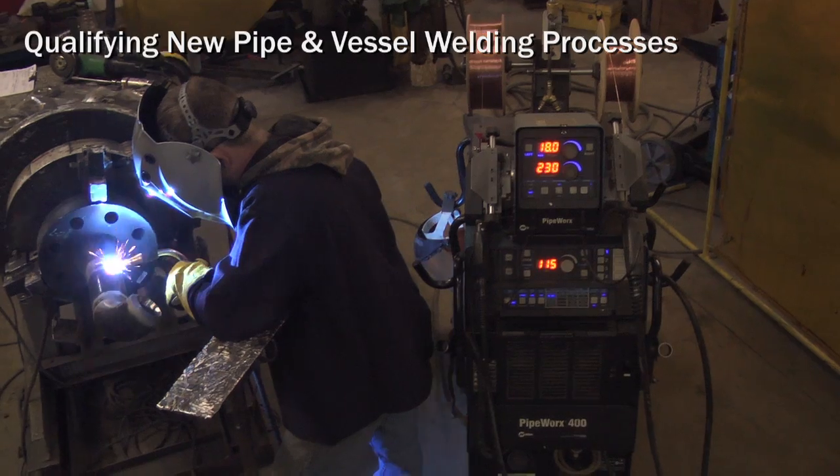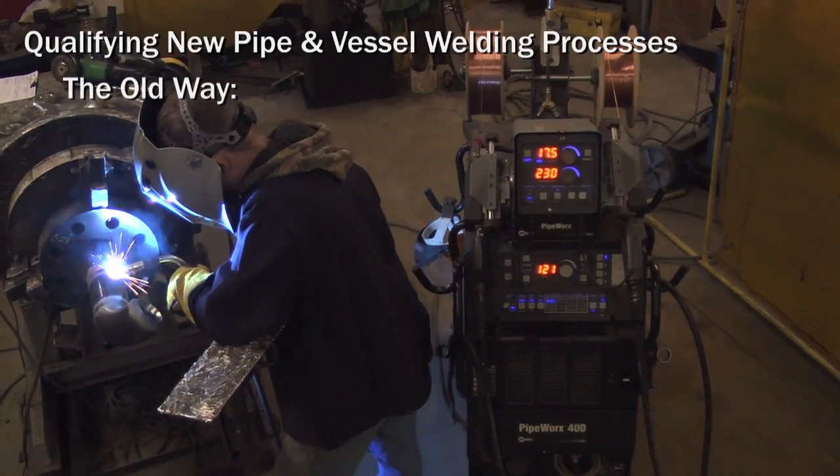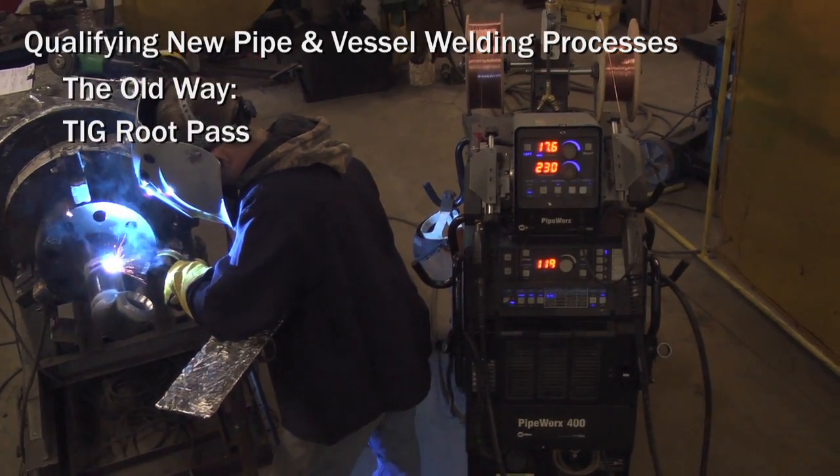One of the welding challenges that we faced early on working for Shell was accepted welding practices. What we did is we worked with them and their welding engineers to get comfortable with the acceptance of new technology.